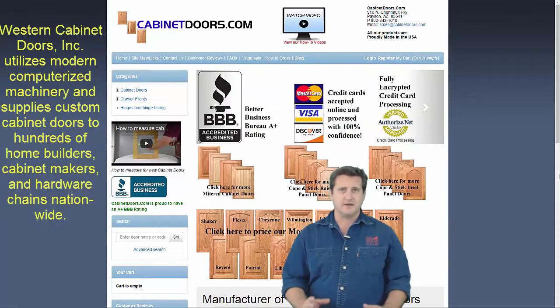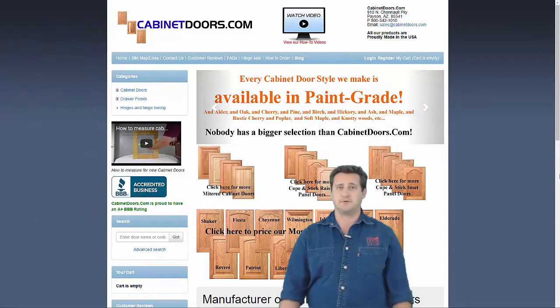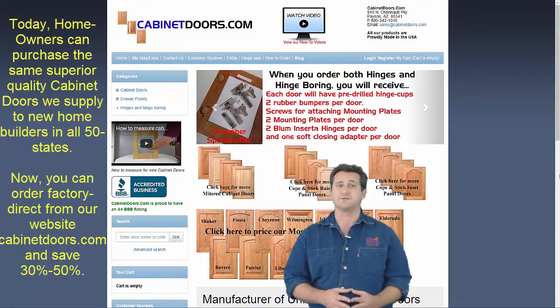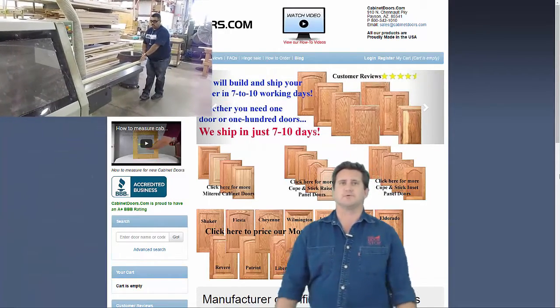In 1980, Western Cabinet Doors Incorporated started investing in computerized machinery to produce cabinet doors of high accuracy. Today, we offer our kitchen cabinet doors to homeowners and remodeling professionals factory direct on our website CabinetDoors.com. Let's take a quick look at how a modern factory produces cabinet doors.